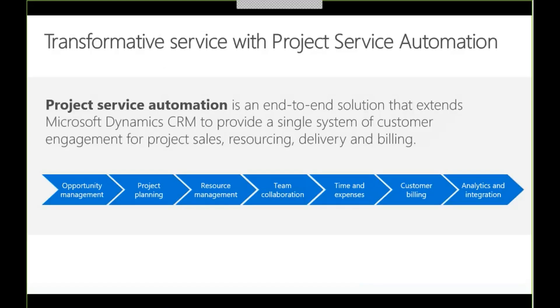Project service automation provides an integrated customer engagement solution for project-based organizations who deliver customer-facing and revenue-generating services, including planning and estimating, optimizing resource utilization, tracking and approving project tasks and finances, and monitoring key performance metrics — all to enable on-time, on-budget project delivery and improve efficiency, collaboration, and profitability.